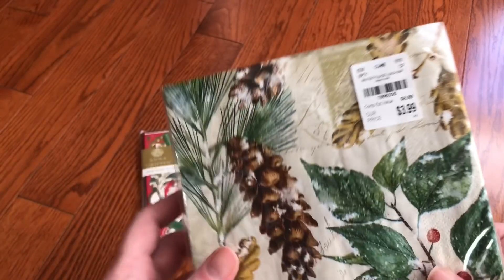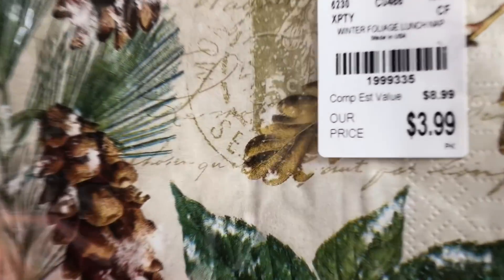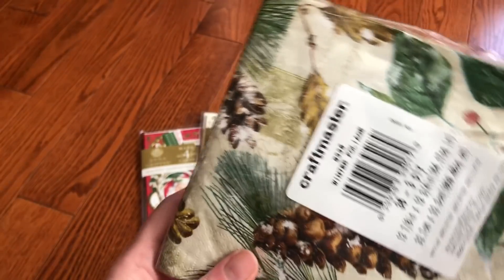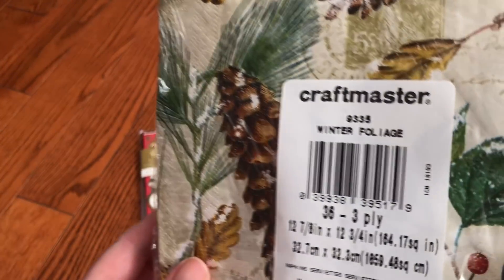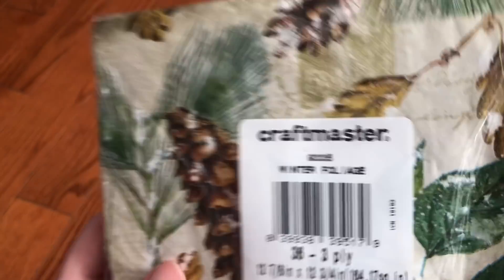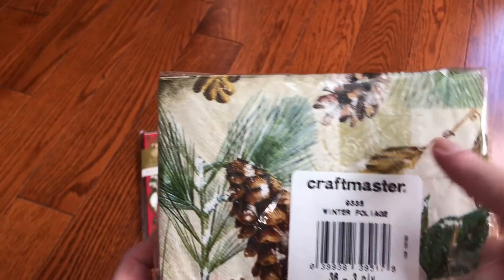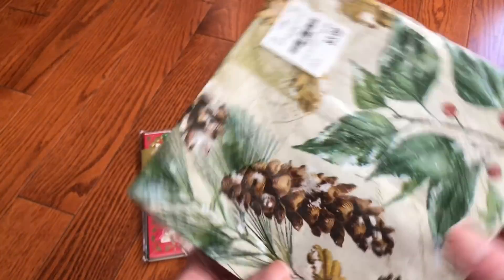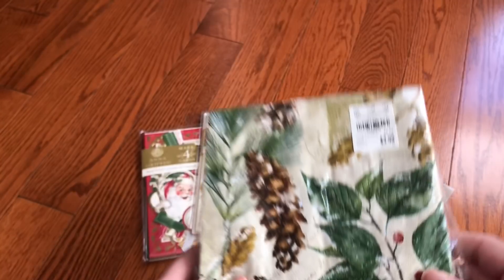A package of napkins so I can decoupage with them. There's a stamp there, and the light snow dusting on the images.